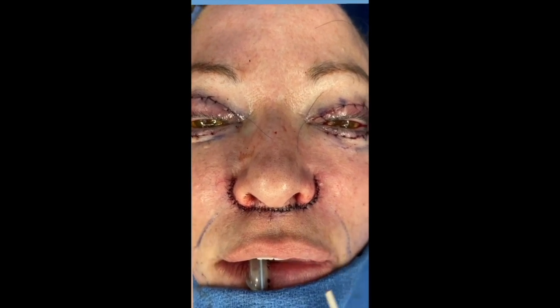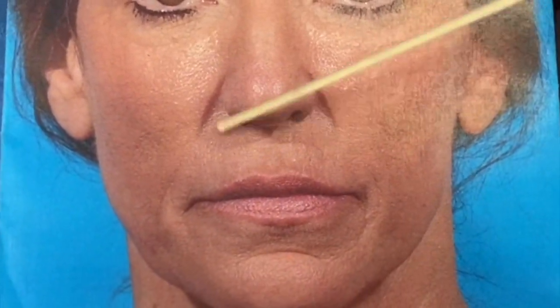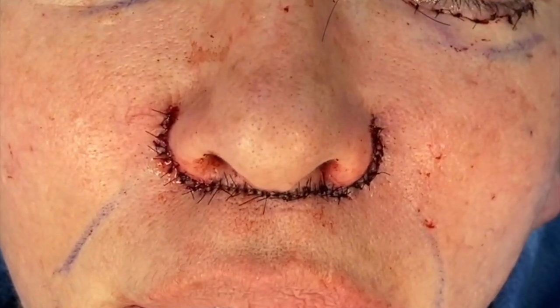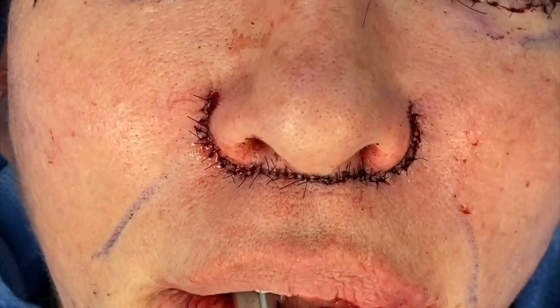Central facial aging, lip implants, long upper lip correction, lift and fill facelift, central facial fat augmentation, upper lip lift, lower lip blepharoplasty.